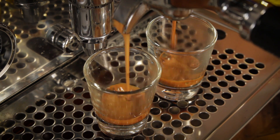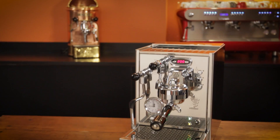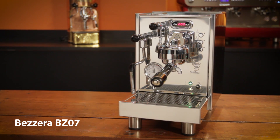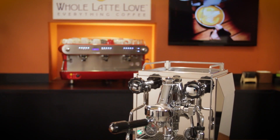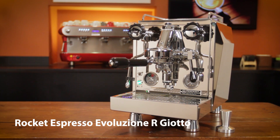So which is right for you? If you're in a situation where counter space is valuable, there are not many options better in a heat exchange machine with PID than the Bezerra. If solid build, long-term reliability, and value are your thing, go with the Profitec. If you want a plumbed heat exchange machine with rotary pump and that Rocket flair, the Evoluzione R Giotto is the machine for you.